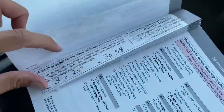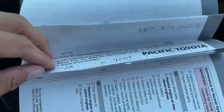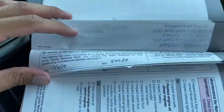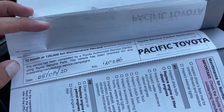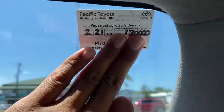So the service history shows it was serviced at 10,000, 20,000, 30,000, 40,000, 50,000, 60,000, 70,000, 80,000, 90,000, 100,000, 110,000, and last but not least 120,000 kilometres. Four books, one owner all the way through at our Pacific Toyota dealership. Your next service isn't due until 130,000 kilometres.